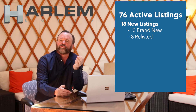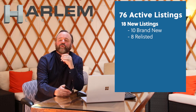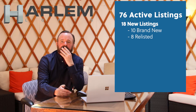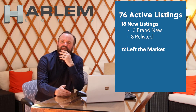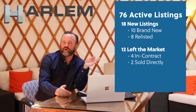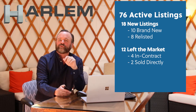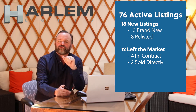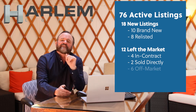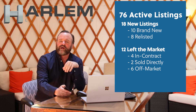Those relisted properties are back — either with a new broker, or they pulled them off to fix some paperwork, possibly do some renovations or whatever. 12 left the market this month: four went into contract, two were sold directly and never hit the larger syndicating sites — so they were off-market sales. Six properties were pulled off the market completely — delisted — and we'll follow those and let you know why.